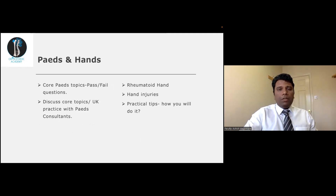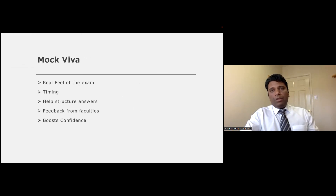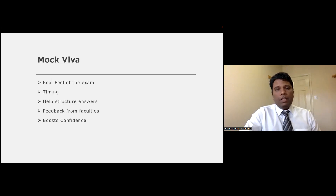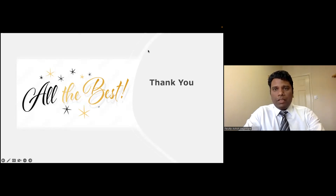For paediatrics, some topics like hip infection are pass-or-fail questions. If you haven't done paeds in this country, discuss core topics with a paediatric consultant before the exam. For hands, rheumatoid hand and hand injuries are very common. The paediatric and hand stations will be examined by specialist consultants who may go into detail on management and UK practice approaches. Finally, a mock viva like today's will give you the real exam feel, help you structure answers, provide valuable faculty feedback, and boost your confidence. Best of luck to all of you giving the exam in April.